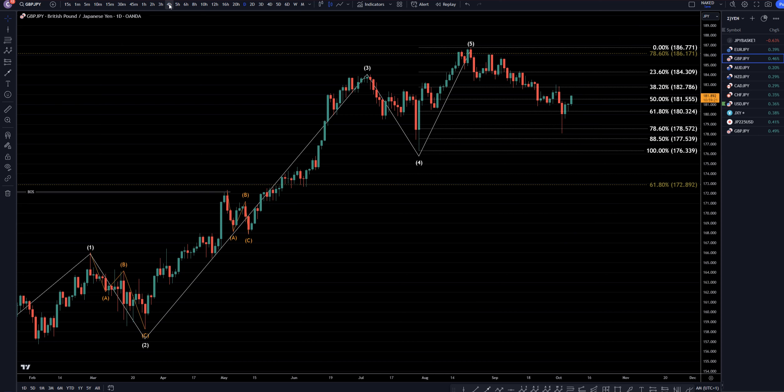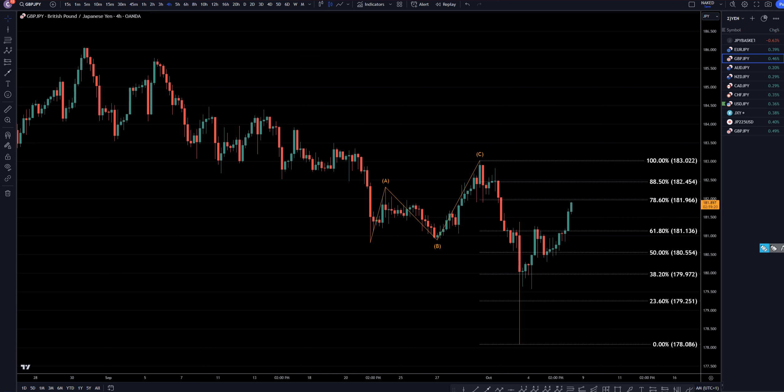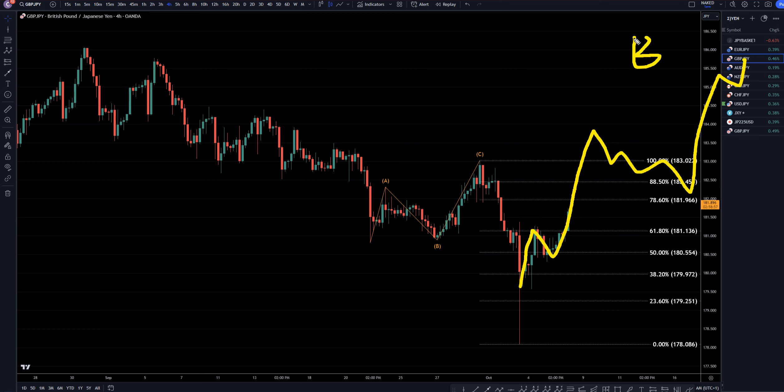Taking it down to the 4-hour timeframe, it definitely is looking pretty impulsive. I have my Fibonacci retracement on here because if it does turn at a Fib level — the last chance now is these last two Fib levels — and if it does make an impulsive engulfing move down at a Fib level, I would definitely take that as a short for the continuation of the downtrend. But like I said, it seems like the most likely scenario now is that it would actually go up and make some sort of an A-B-C or B pattern, like I was showing on the daily timeframe.